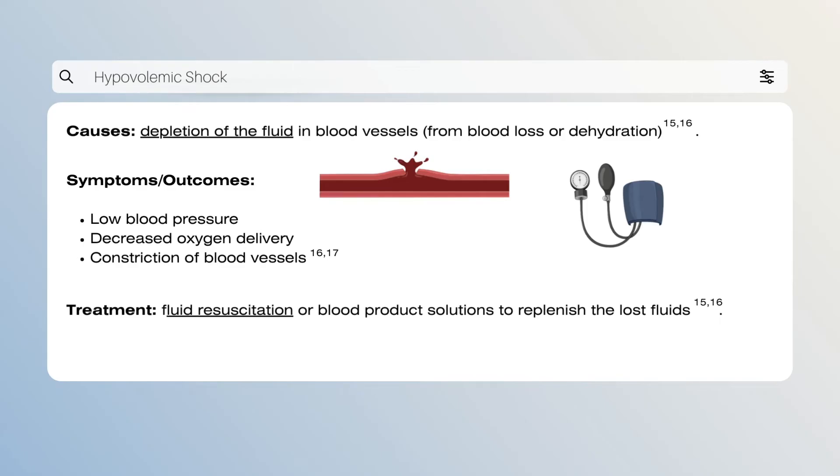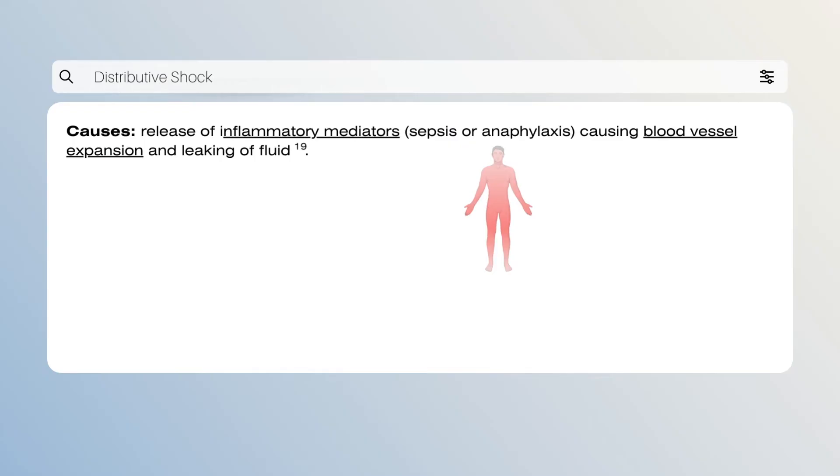It is imperative that fluid resuscitation occurs through IV infusions of electrolytes called crystalloids, by colloid solutions which have microscopic undissolved particles suspended in another substance, or by blood product solutions to replenish whatever has been lost. Because hypovolemic shock can be so traumatizing for the body, the relative mortality rate is approximately between 30 and 35 percent.